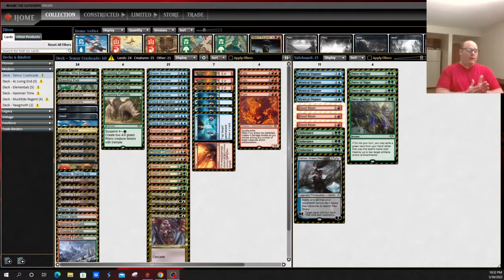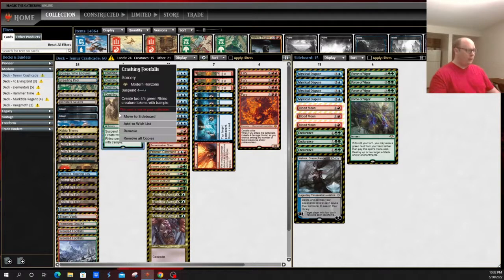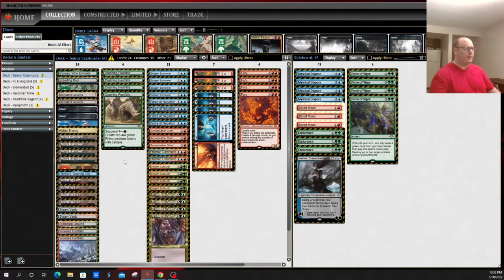First up is an honorable mention: a deck that has continued to perform very well is Temur Rhinos. This is the cascade sister deck of Living End — instead of trying to do Living End, it's trying to do Crashing Footfalls. It's very much a tempo mid-range deck trying to get the rhinos down and close out the game. It gets around the casting cost issues of cascade spells with things like Brazen Borrower, Bonecrusher Giant, Force of Negation, Fire/Ice, Dead Gone, and Fury. It also has the backup plan of playing adventure creatures as well as Fury to keep your opponent down.